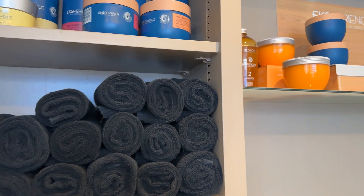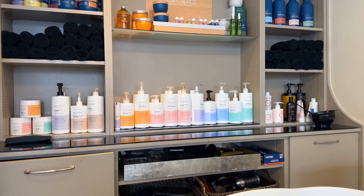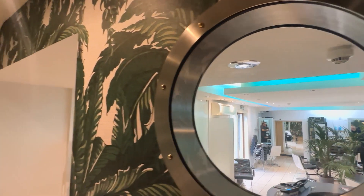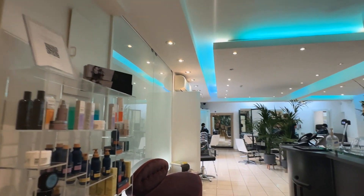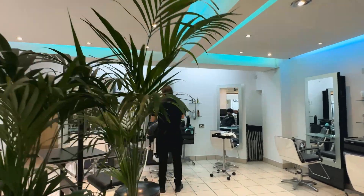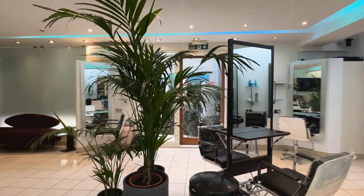We used an interior designer from Salon Ambience originally, then mixed it up with advice from Takara Belmont who provided all of the chairs, and then clients who are interior designers who had different small tips and tricks. When it comes to the soft furnishings and everything else, it's really whatever I find beautiful.